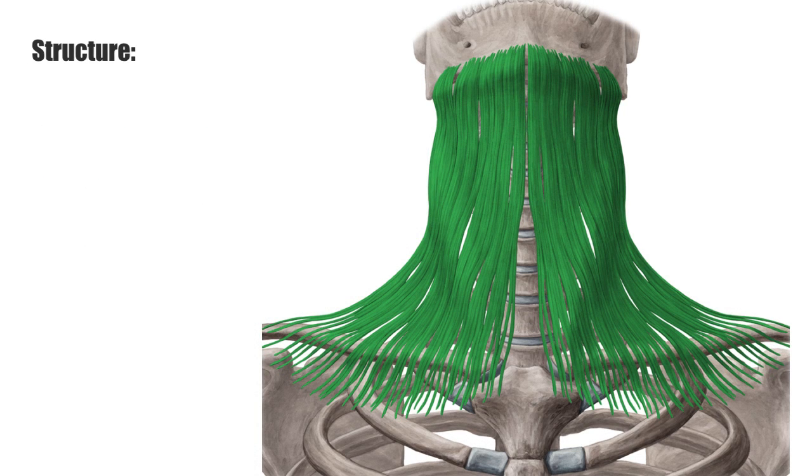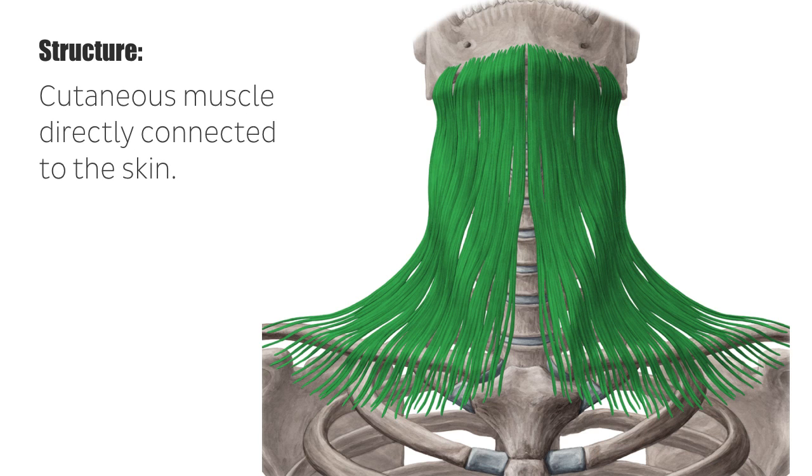The platysma is a superficial cutaneous muscle and, unlike other muscles, it is directly connected to the skin. This muscle covers completely both front sides of the neck. Due to the direct insertion to the skin, it can change facial expression along with other facial muscles, playing an important role in human social behavior.